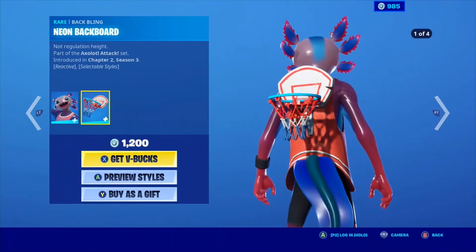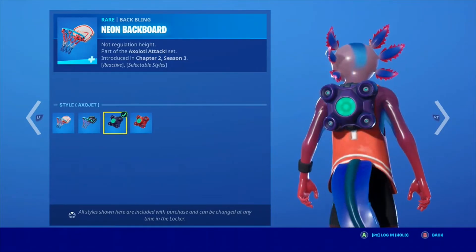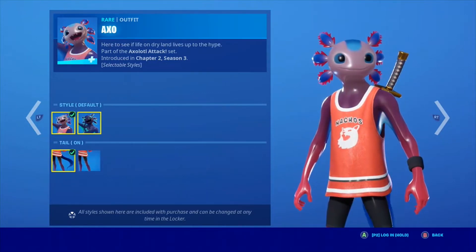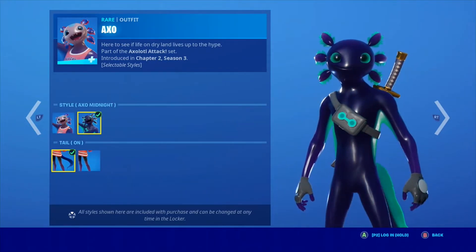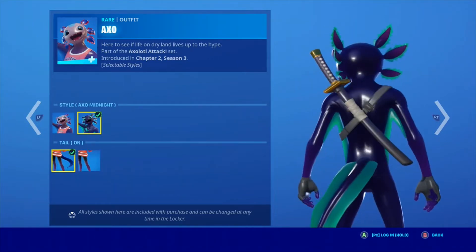We have AX with the backbling Neon Backboard with the Epsilon Default and Dark Neon Backboard. We have the AXO Jet and the Red AXO Jet. The skin has the Default and AXO Midnight — I like that. And tail on and tail off; I don't really have tail on.